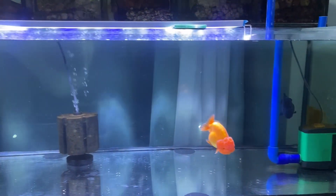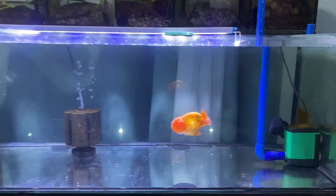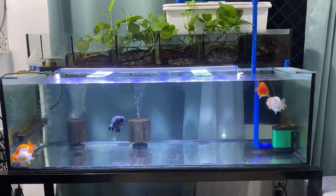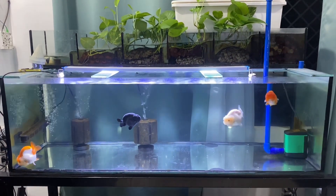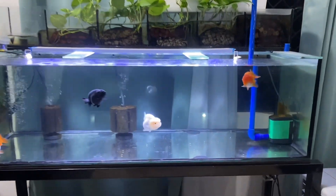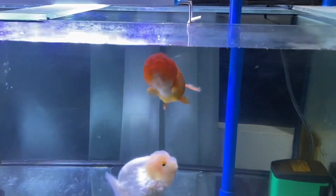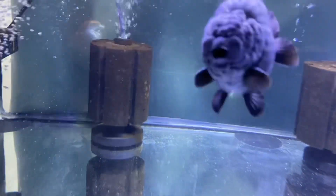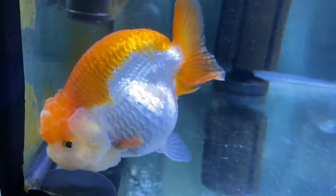Plus, I have 2 more sponge filters, so I have a really over-filtered tank. Is that bad? No, because it detoxifies more ammonia and nitrate. I highly suggest buying a filter with a flow rate of 4 to 5 times or more in order to protect your goldfish from ammonia and nitrate.